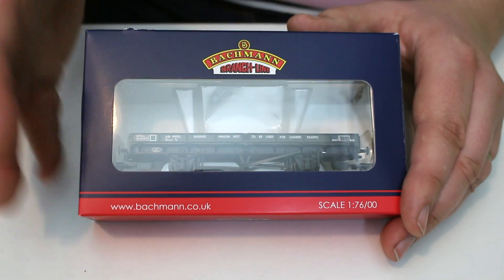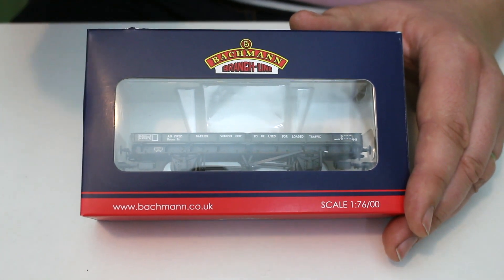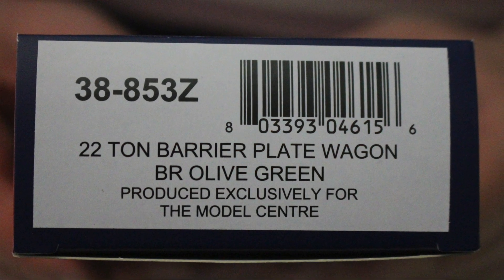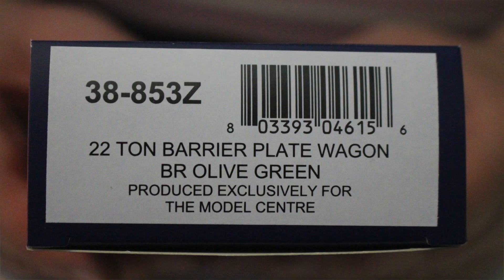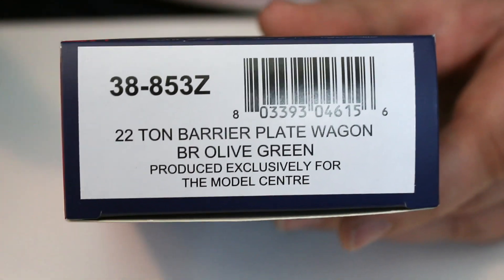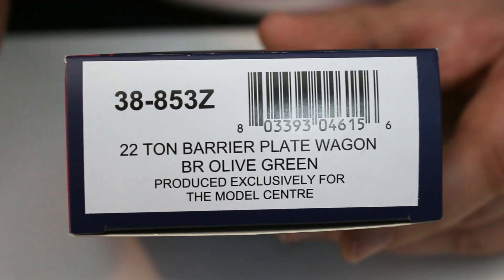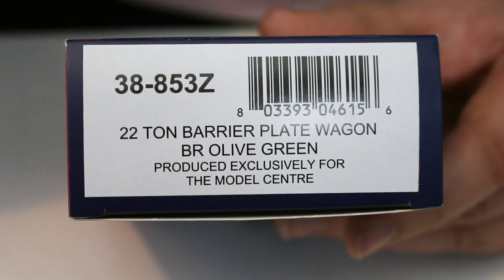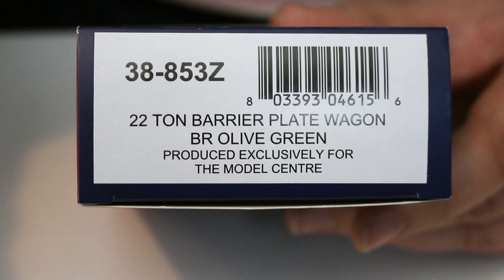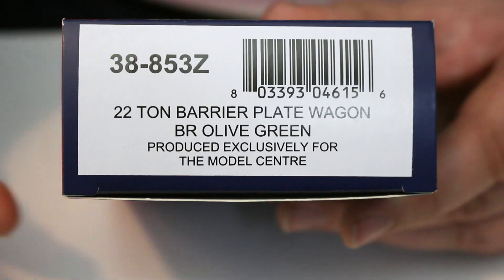Because these are a special commission they're able to do a number of very eye-catching, very standout liveries, and they do them like the horse boxes in single packs and double packs. The catalogue number is 38-853Z and it's the 22 tonne well barrier plate wagon. This particular one stood out for me — I've got a particular need for barrier wagons and reach wagons for Grove Street Yard. It's in BR Olive Green, and if it's not pre-grouping liveries, I'm a particular sucker for the BR Olive Green liveries.